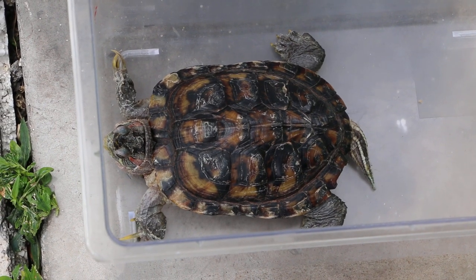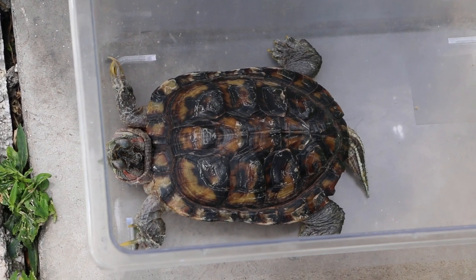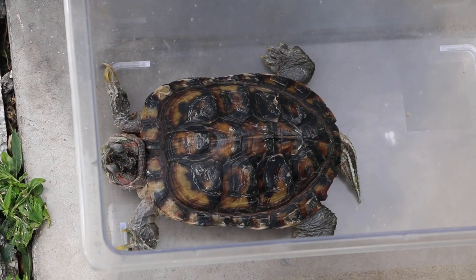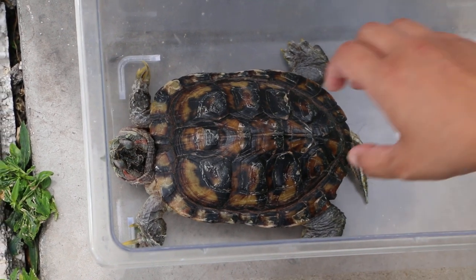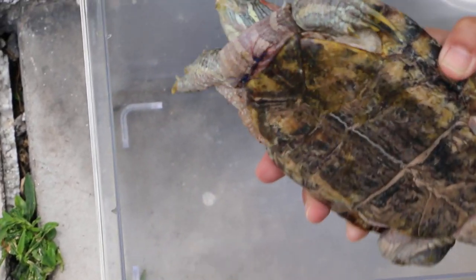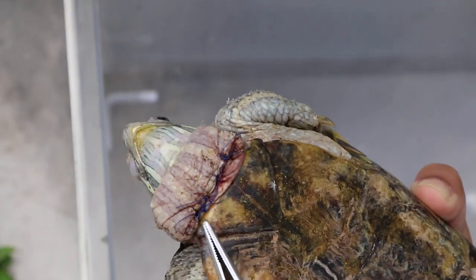Yesterday, we did the surgery — not to remove a tumour, but to remove the septic wound. He was bitten by the other red-eared slider and the wound became very septic.